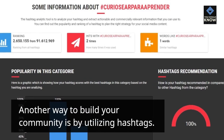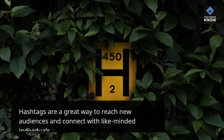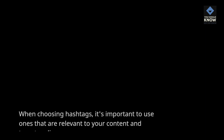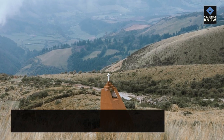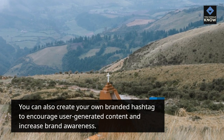Another way to build your community is by utilizing hashtags. Hashtags are a great way to reach new audiences and connect with like-minded individuals. When choosing hashtags, it's important to use ones that are relevant to your content and target audience. You can also create your own branded hashtag to encourage user-generated content and increase brand awareness.